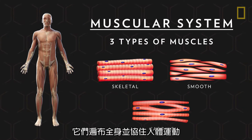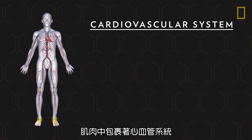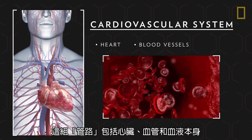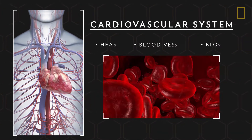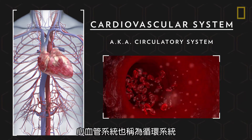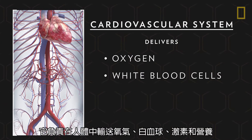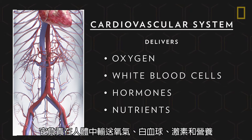They are found throughout the body and facilitate movement. Nestled within these muscles is the cardiovascular system, a pipeline that includes the heart, blood vessels, and the blood itself. Also called the circulatory system, the cardiovascular system delivers oxygen, white blood cells, hormones, and nutrients throughout the body.